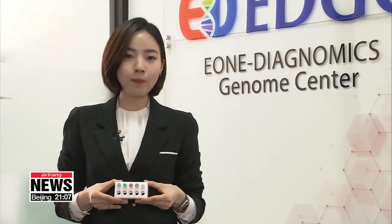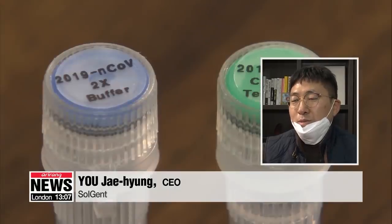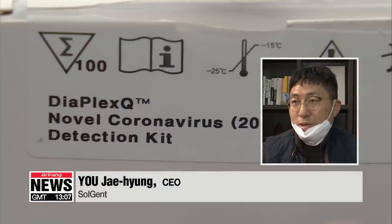In South Korea, tests could be faster and more accurate thanks to a new test kit developed by a local company. The new kit is more sensitive than previous ones, meaning it is able to detect the virus if smaller amounts are present, ranging between 10 and 50 pathogens, compared to the normal 50 to 100 pathogens. This helps diagnose patients at the early stage of disease and treat them quickly.